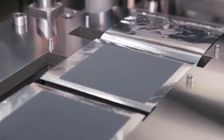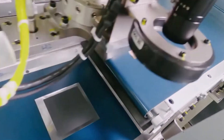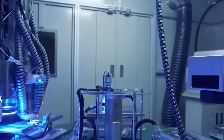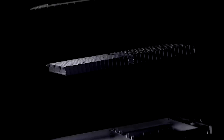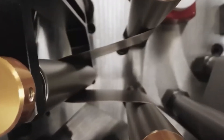Scaling this technology for mass production is no small feat. Manufacturing solid-state batteries requires precision engineering to handle the unique properties of solid electrolytes. Companies like CATL are investing heavily in research and development to refine these processes and bring costs down. History has shown that as production scales, costs tend to decrease rapidly — just look at how the prices of solar panels and lithium-ion batteries have dropped over the years.